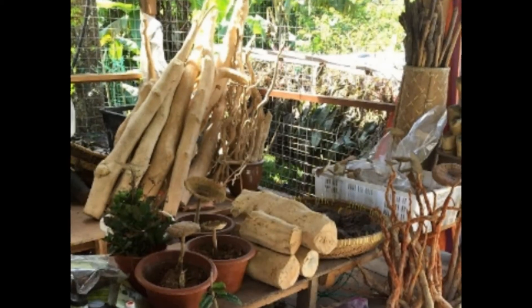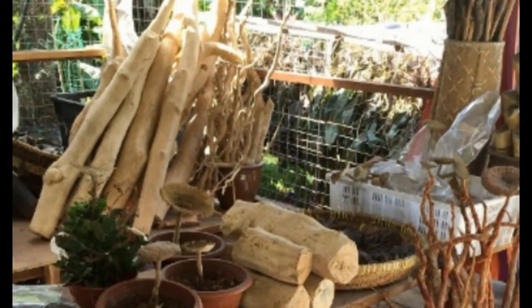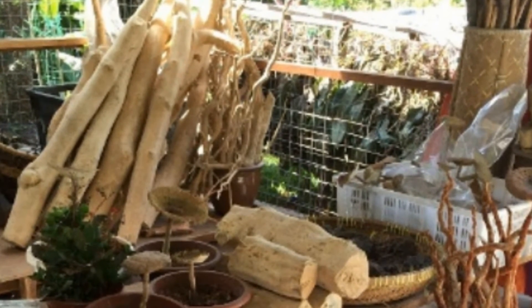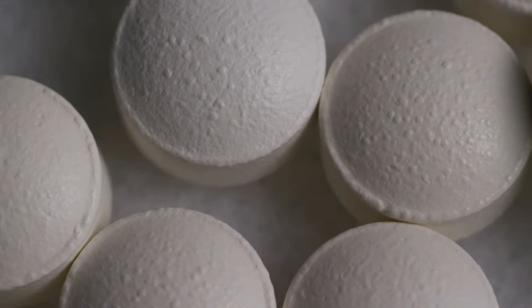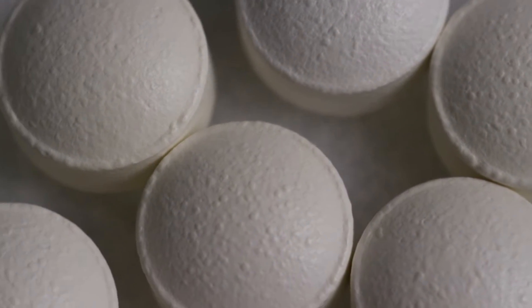There are several types of Tongkat Ali products currently on the market: Raw Root, Powder Capsule, and Essence Extract Capsule. Traditionally, raw root is mainly used for brewing, soaking in medicinal wine, and tonic soup.